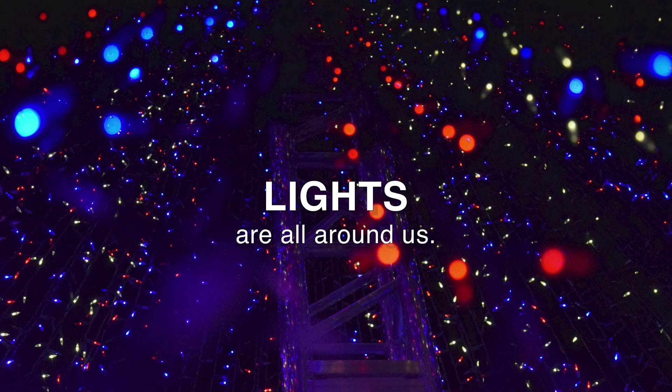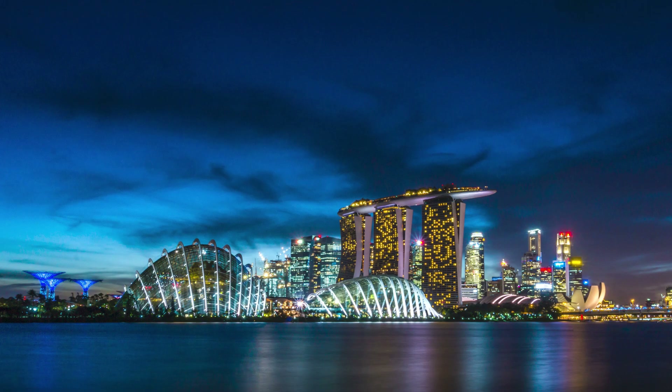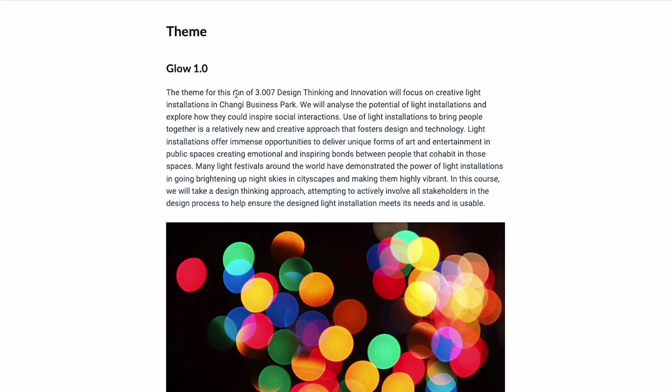Lights are all around us — from the sun, to the first light bulb, to modern light creations. Light has been all around the world ever since. Isn't that beautiful? And for one of our projects, we had to create a light installation to inspire social interactions and bring people together.